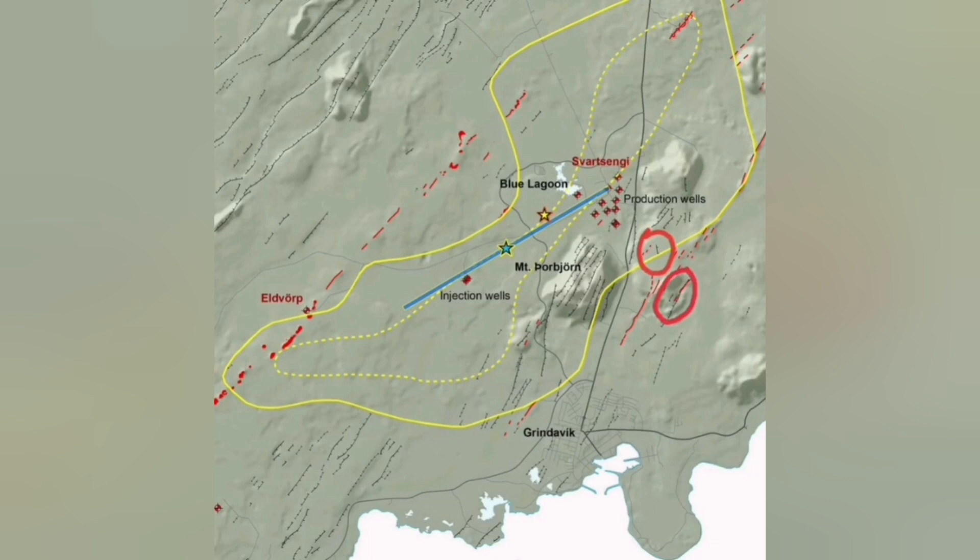I'll mark the first point of the eruption: Hagafell, then slightly to the north of it another point, and then to the south of it we may have another option. The likelihood of these: the one that is inside the walls of Svartsengi is the least likely, and the one toward the sea — south of Grindavik — is also less likely.